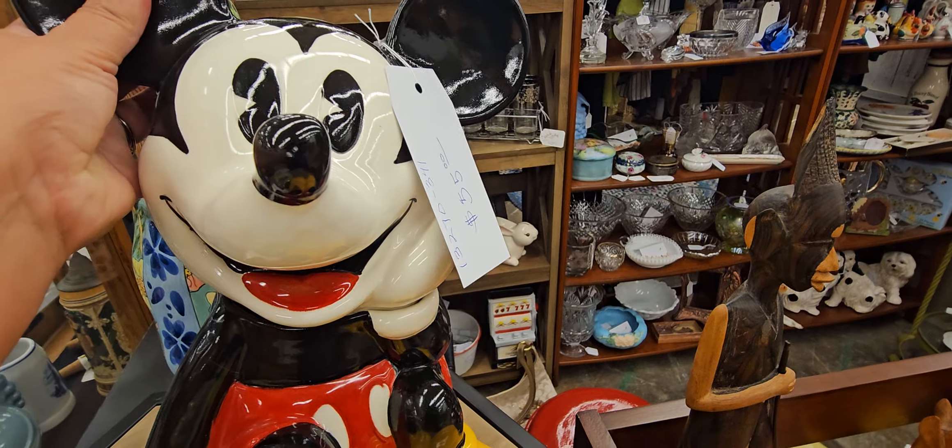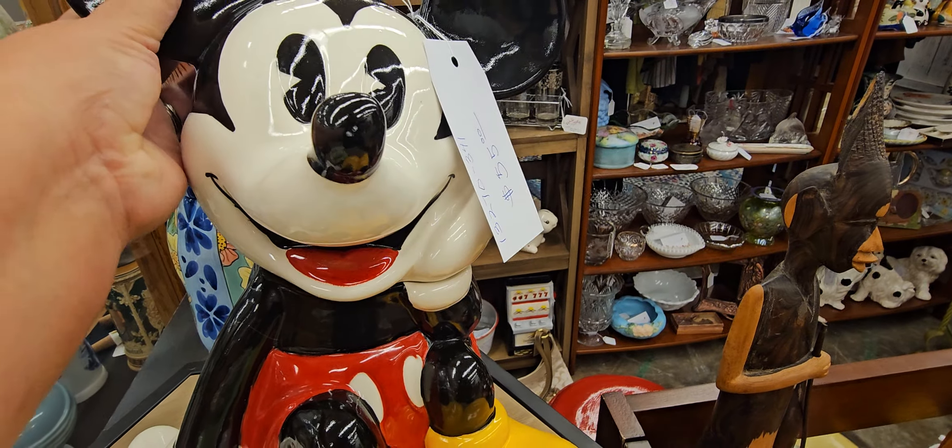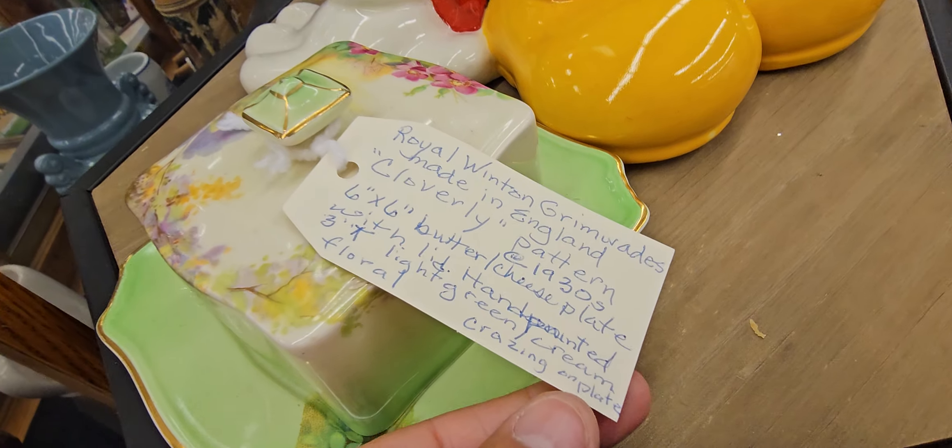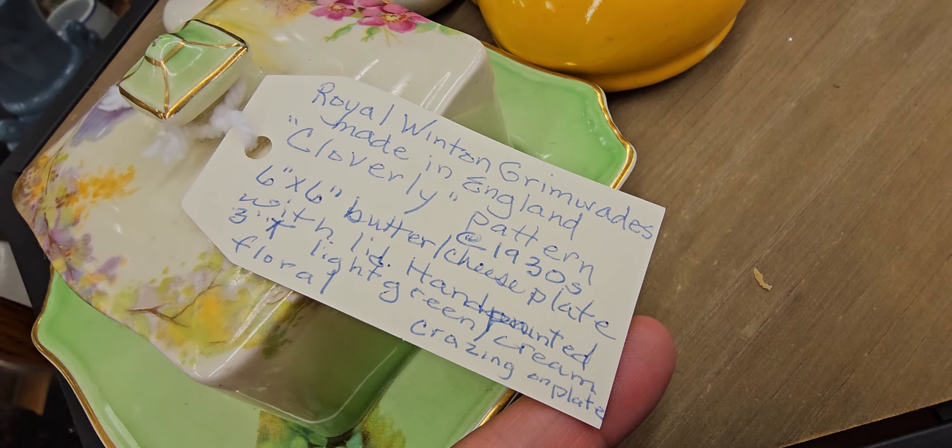Look at this — oh my gosh. Oh, look at it. Is that a cookie jar? It's $35. It's $55. I won't even mess with it.